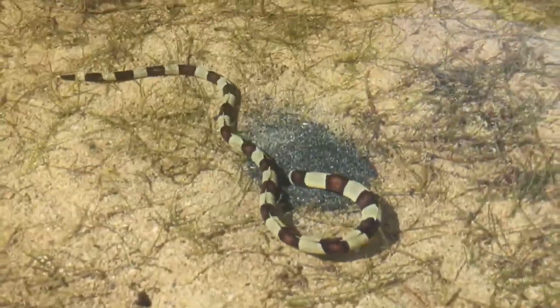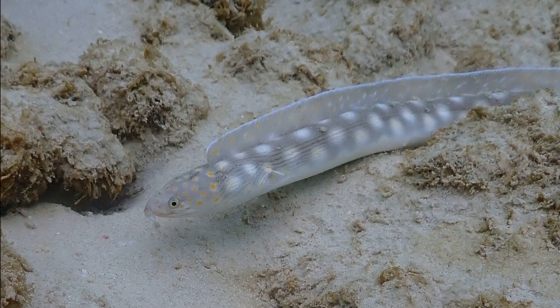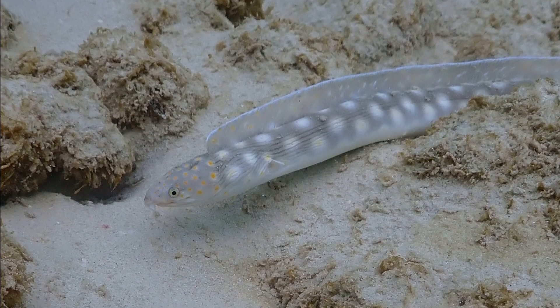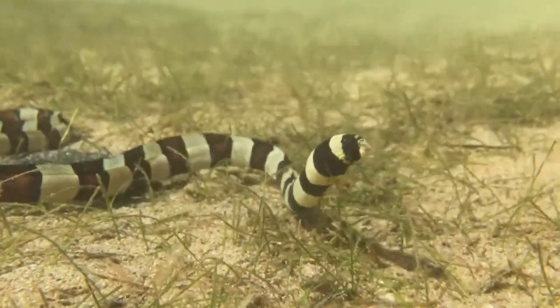Many snake eels are brightly marked with bands or spots. All are quite harmless. They are often mistaken for dangerous sea snakes, especially the species that possess banded patterns.